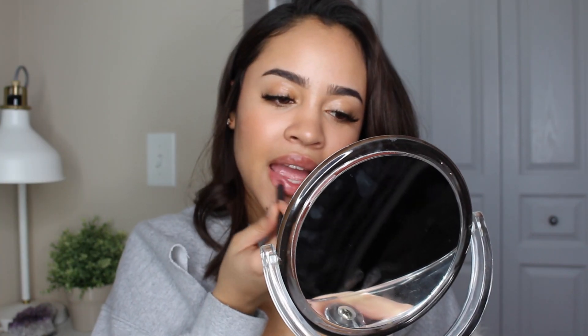My eyebrows don't look much different because I didn't try to make them look too different — I just brought in a little more coverage. I'm setting them with the L'Oreal clear gel, and then setting the face with the Smashbox photo finish primer water. Then I'm gonna bring in just a little bit more color to my lips using the MAC Boldly Bare lip liner.